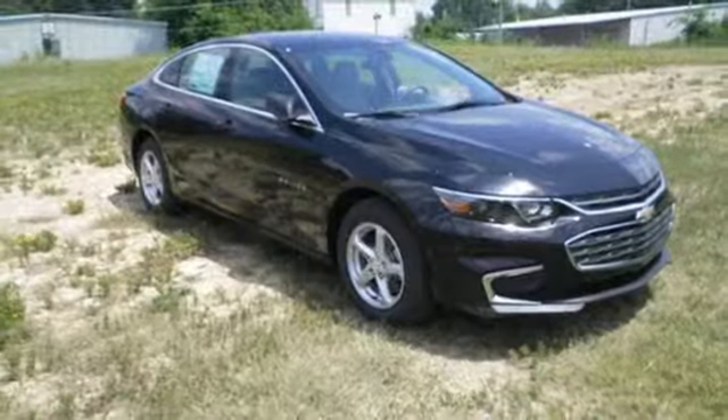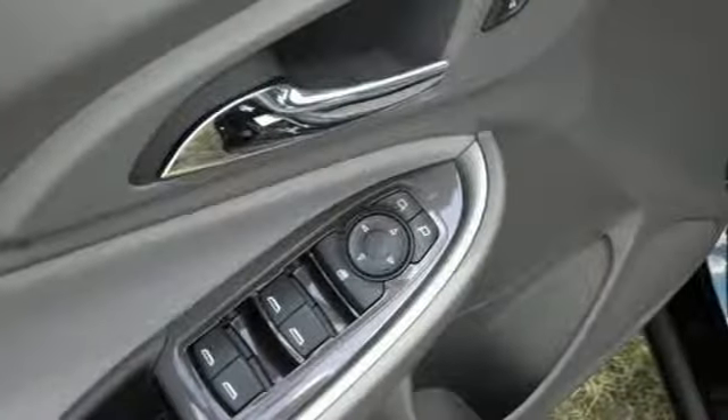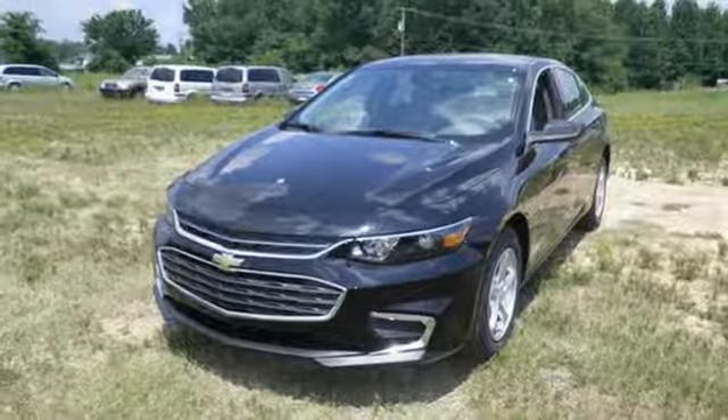OnStar is on standby for when you need it most and StabiliTrak will help you stay on the road. Get used to the attention — this Malibu delivers eye-catching style and performance that makes every drive a thrill. Check it out today.